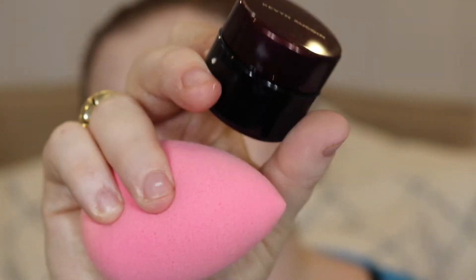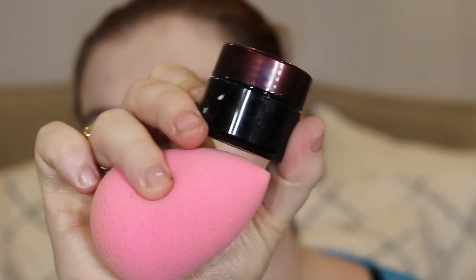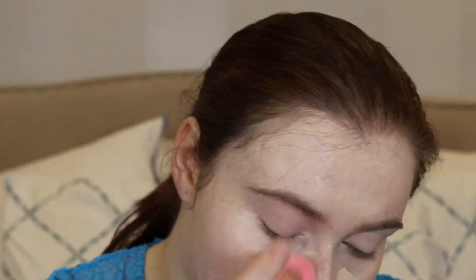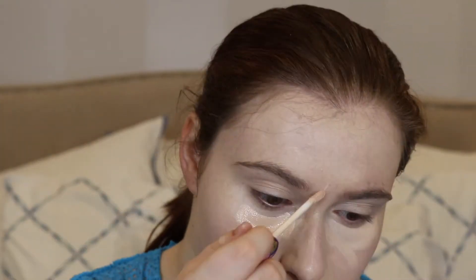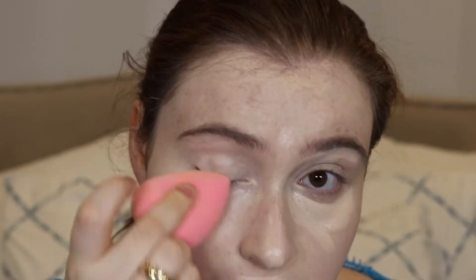Then I'm gonna use the Kevin Aucoin Sensual Skin Enhancer in the lightest shade because I have very light skin, and I'm basically gonna use it to really cover up my darkness. In addition to that, I'm gonna be using the Tarte Creaseless Concealer, which is actually an older product that's been repackaged. I really love this concealer — it used to be my favorite concealer of all time.